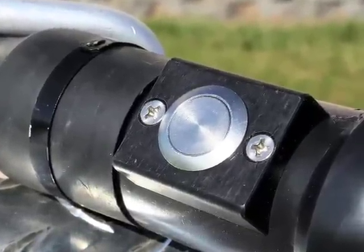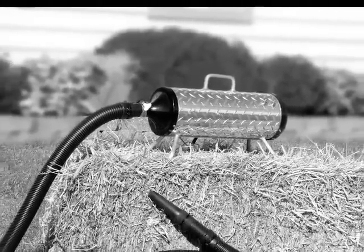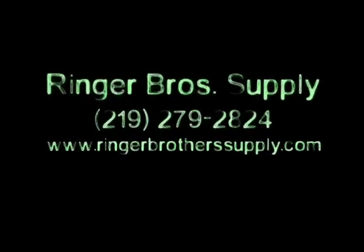If you'd like to know more about the Fitters Force One, call Ringer Brothers today at 219-279-2824, or go to their website at ringerbrotherssupply.com.